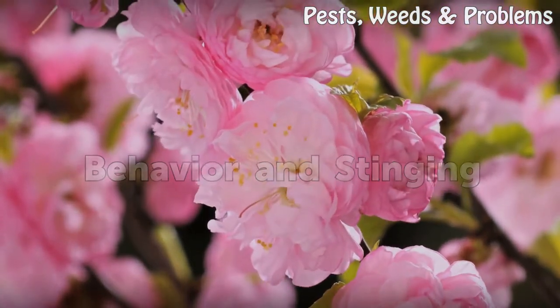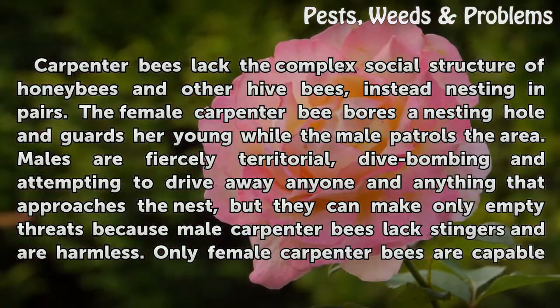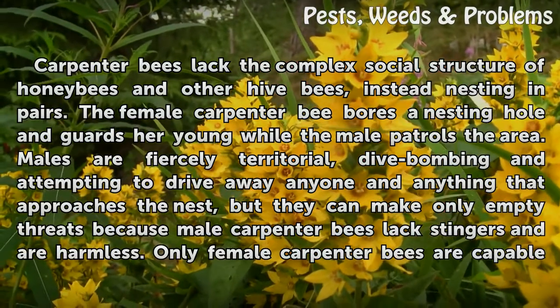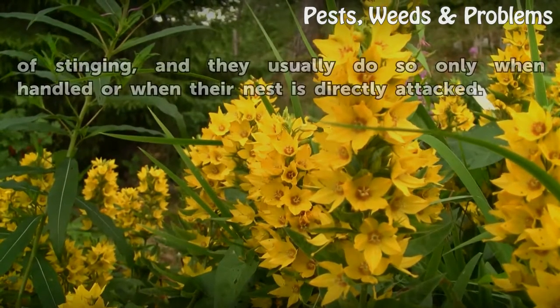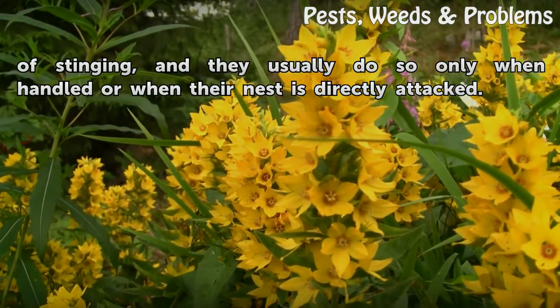Behavior and Stinging. Carpenter bees lack the complex social structure of honeybees and other hive bees, instead nesting in pairs. The female carpenter bee bores a nesting hole and guards her young while the male patrols the area. Males are fiercely territorial, dive bombing and attempting to drive away anyone and anything that approaches the nest, but they can make only empty threats because male carpenter bees lack stingers and are harmless. Only female carpenter bees are capable of stinging, and they usually do so only when handled or when their nest is directly attacked.